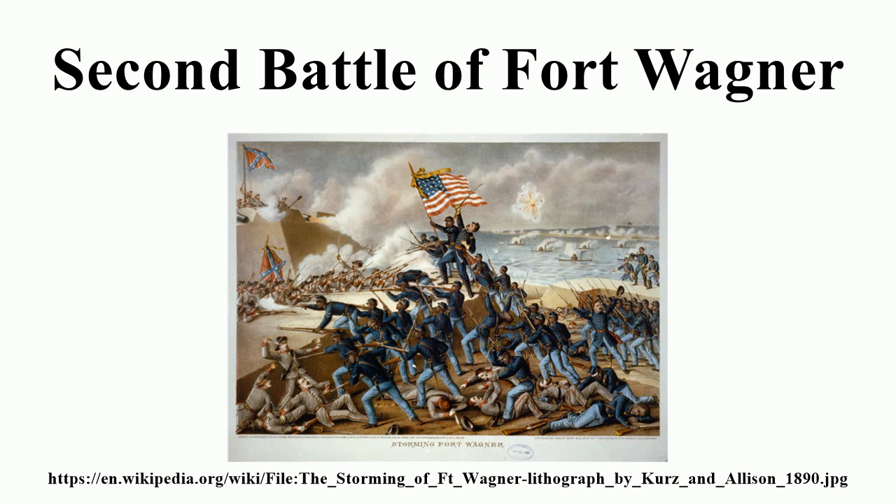In popular culture, a depiction of the battle is the climax of the 1989 film Glory.